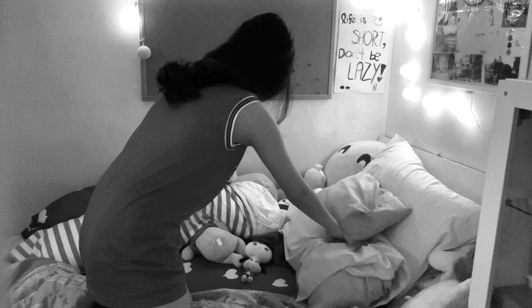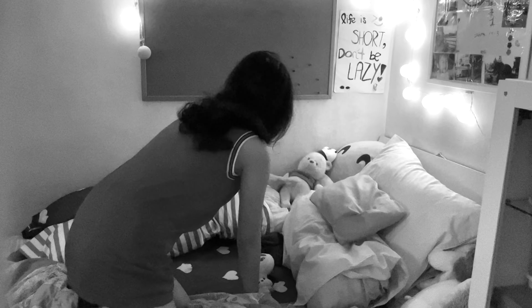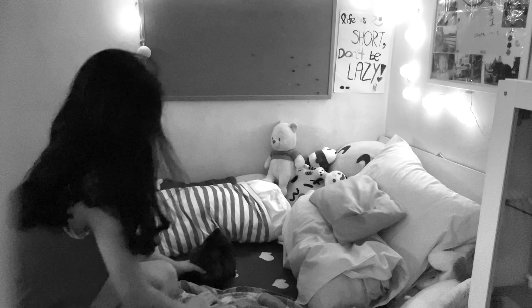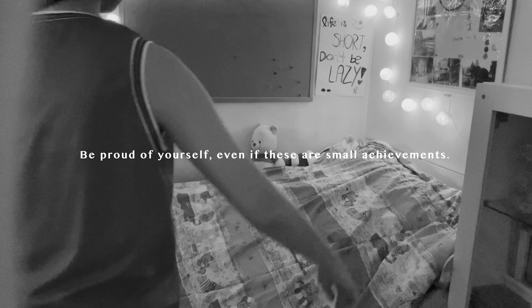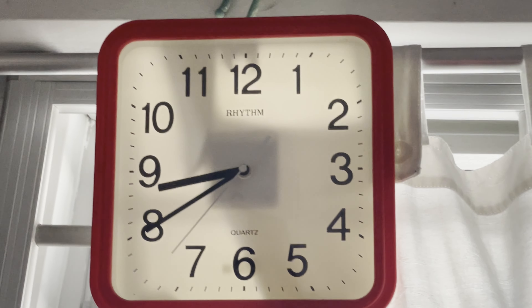Personally, I think that a great start to my day is feeling energized after a good night's rest, then making my bed afterwards. It's just something small but it can make you feel happier as you become more productive and get that sense of achievement. I'm not a morning person, so waking up any time before 8:45 in the morning is something I can be proud of.